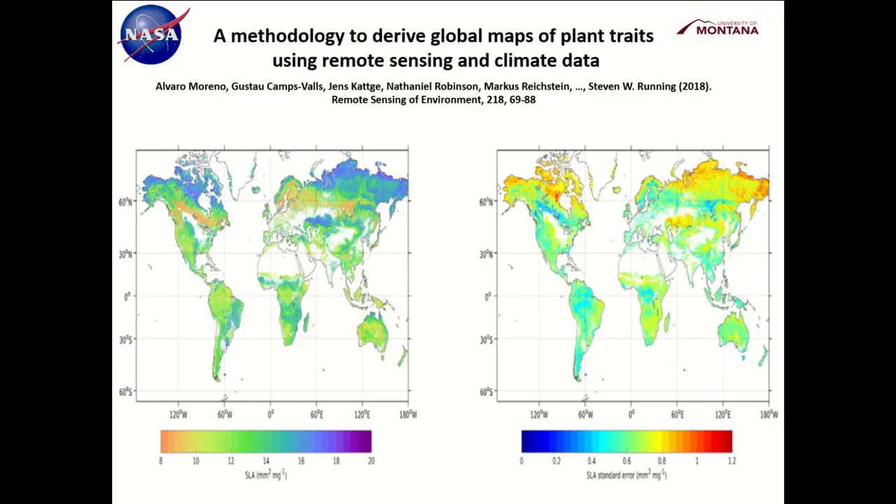My postdoc Alvaro Moreno is also working on new ways of defining functional plant traits. This particular one is specific leaf area, looking at its variability worldwide. I always knew this variability existed back then, but I had no idea how I could ever parameterize it in the 1990s. In the coming years, these are the sorts of things that are going to be coming next for doing global NPP.